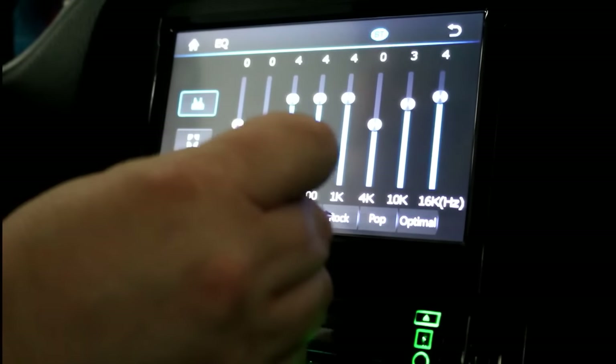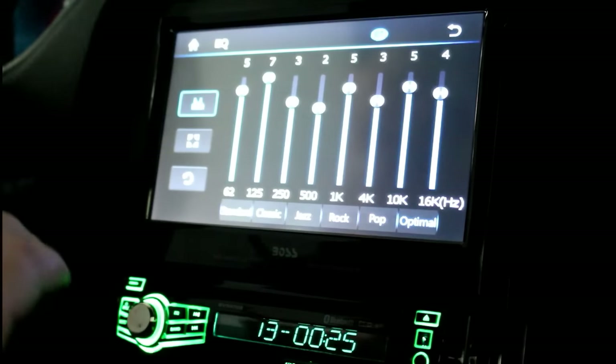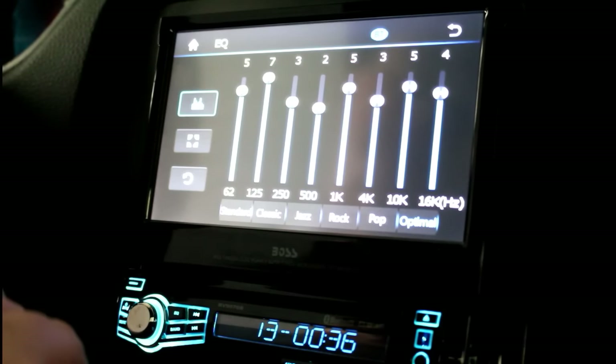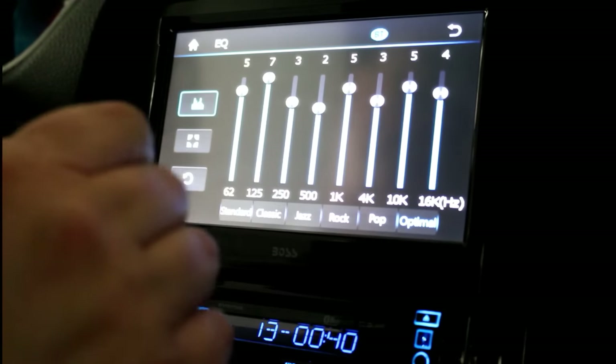The equalizer settings include standard, classic, jazz, rock, pop, and optimal. I cannot play the SD card because the music on the SD card is copyrighted, so due to copyright laws I cannot demonstrate the audio. But as you can see, it does have different presets.